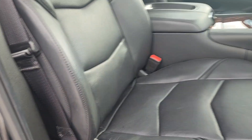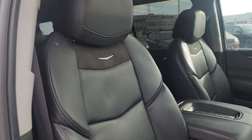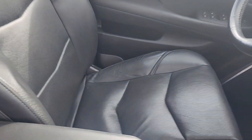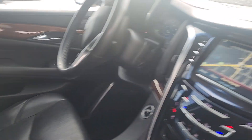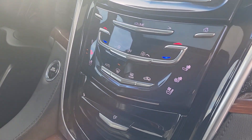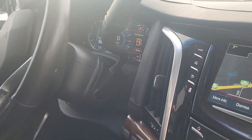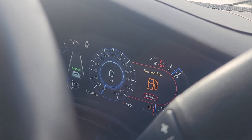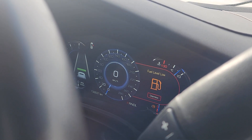It's got nice bucket seats here and the driver's seat is in really good shape too. It's got your navigation, heated and vented seats, as well as a heated steering wheel. The vehicle has a hundred and thirty-three thousand and thirty-seven kilometers on it.